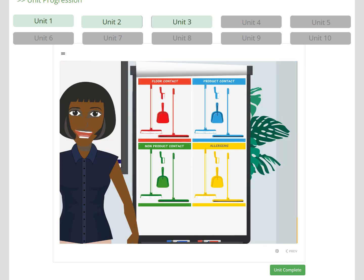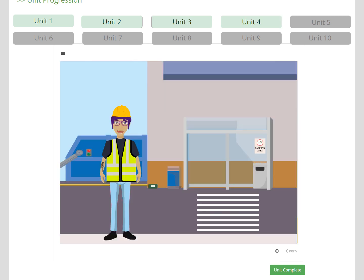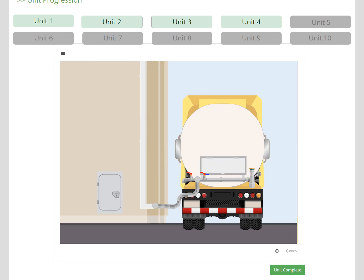During Unit 3, the learner completes their induction, where they learn the fundamental aspects of product safety and GMP. Barbara then passes the learner to Carmen, who shows them around the outside of the site. During Unit 4 they learn about pest control, product security to prevent malicious contamination, waste, and the smoking area. This course also covers bulk deliveries, so Carmen explains how these are managed.